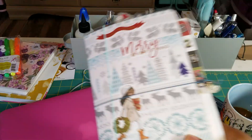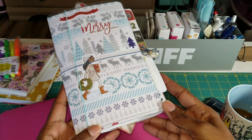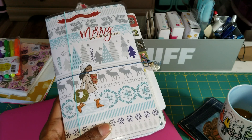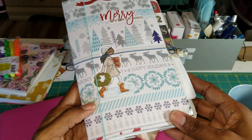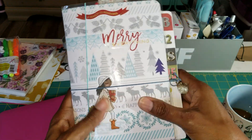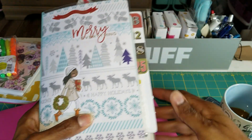So my December daily for last year was this B6 Traveler's Notebook style, which I absolutely love, love, love this notebook. It was all fat and chunky and I just loved it. It was my favorite.